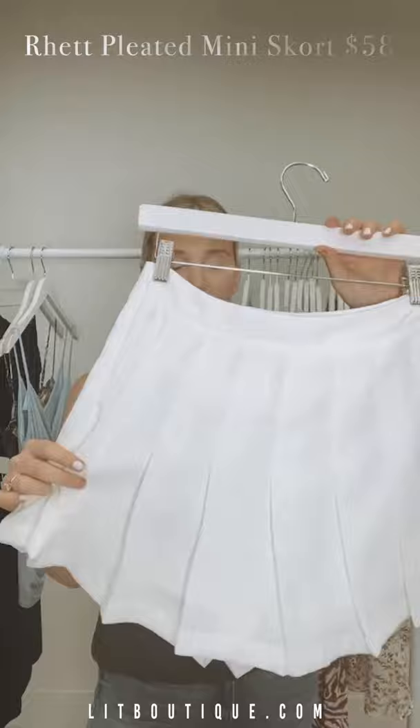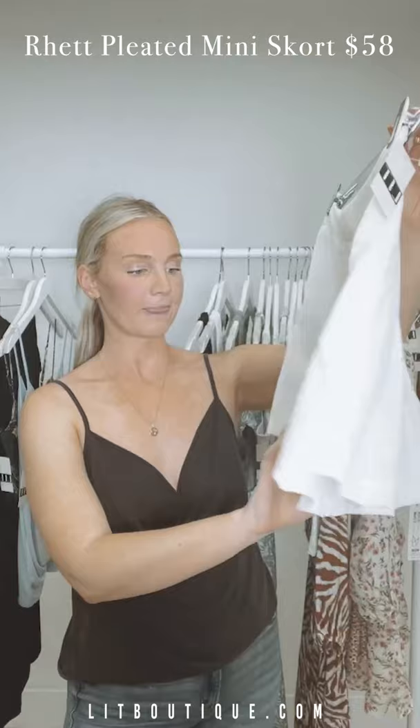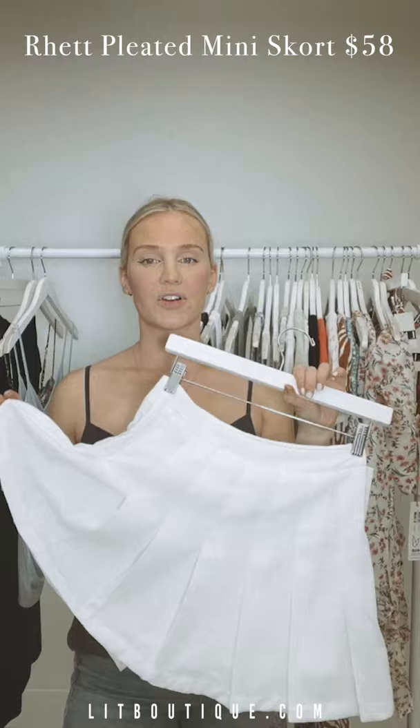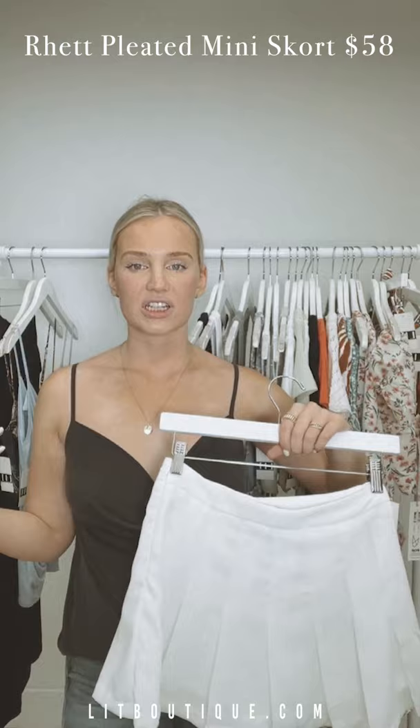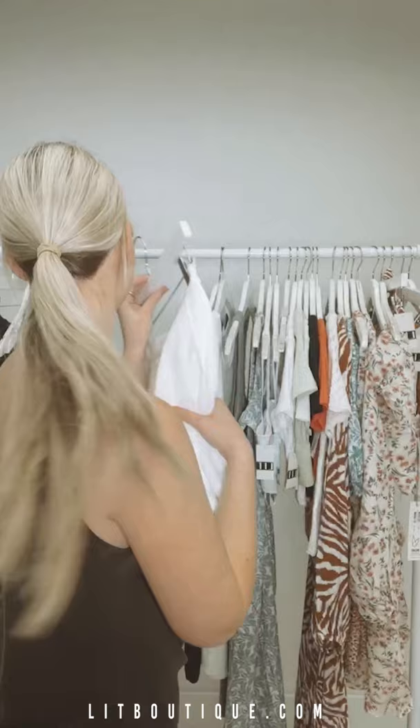Next I have this cute little tennis skirt — a pleated skirt with built-in shorts inside, so it's actually a skort. This is very in right now, very Pinterest and aesthetic. I want to see all of you in this — tag us! Pair it with a bodysuit, a crop top, or even a varsity sweatshirt for a really cool look.